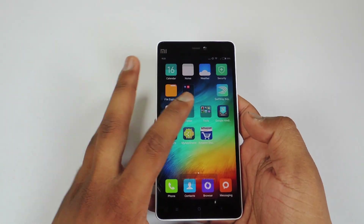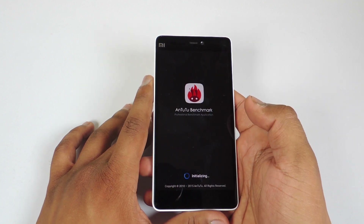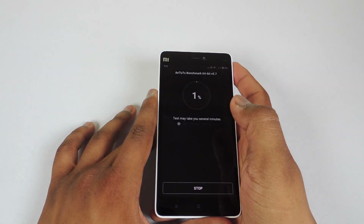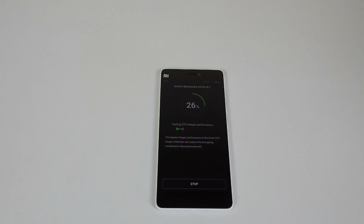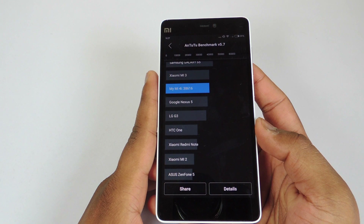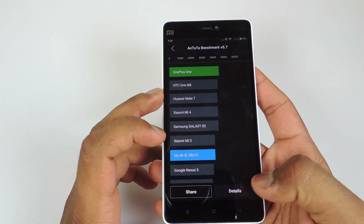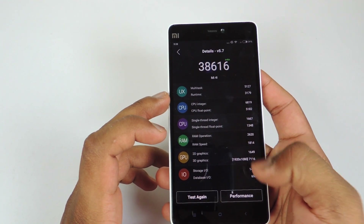So here is the MI4i in my hand. I recently rebooted it after keeping it aside for 10 to 15 minutes. Now let's run Antutu Benchmark to see what the results are after updating this device to the new version. The score is 381616, which is very decent. You can see all the details right here.